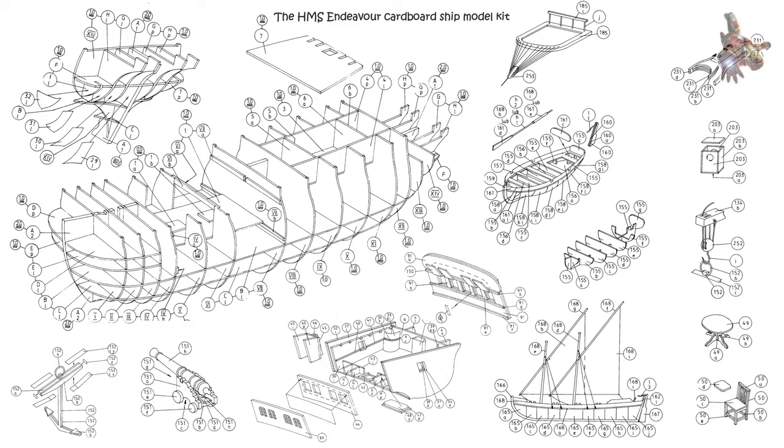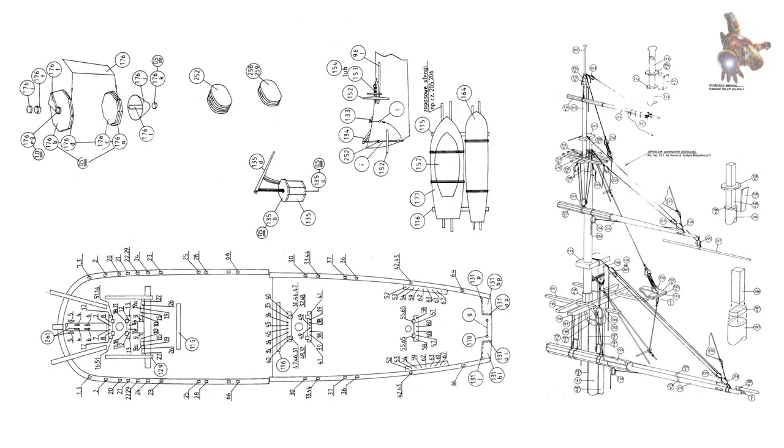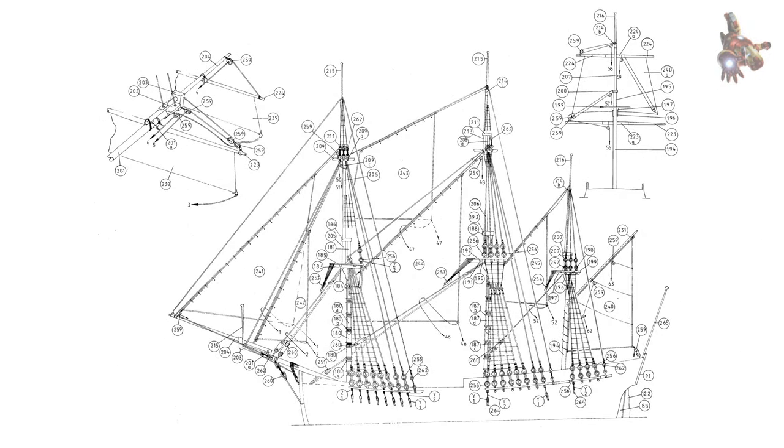The success of James Cook's observation of the transit of Venus, along with other observations made during his first voyage, greatly contributed to advancements in astronomy, navigation, and cartography. It also played a crucial role in subsequent voyages of exploration, helping sailors navigate more accurately and reach distant lands with greater confidence.